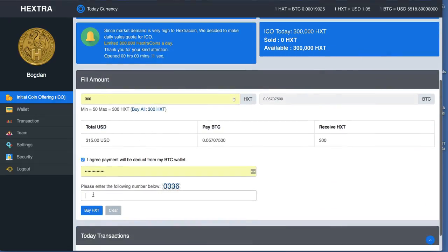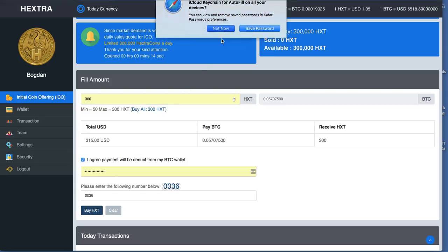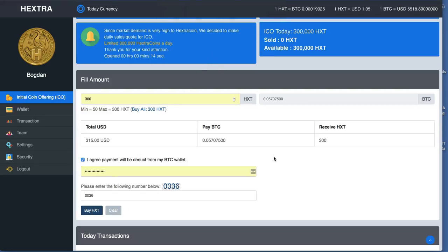We select all 300 coins, I agree with the payment. We have already the password pre-saved in the browser and we insert the 0036 code — it's a picture so you need to make the verification that you are not a robot. Then we hit 'Buy Hextra' and we keep our fingers crossed. Now we are going to wait a few minutes until the platform will make the account for all the deposits and all the buying, all the bids.